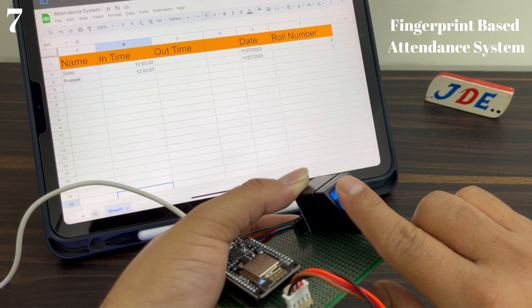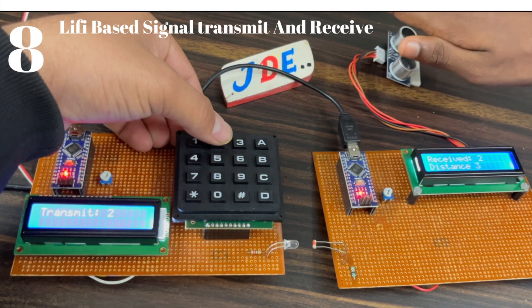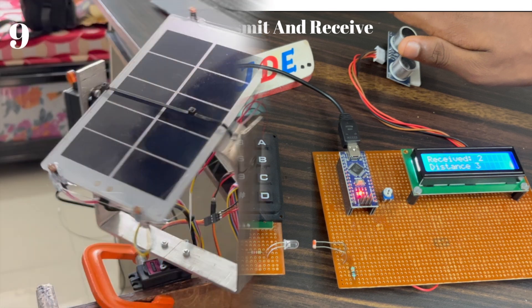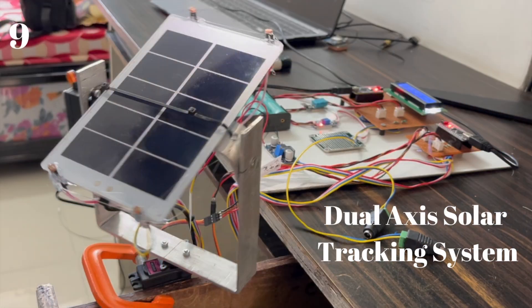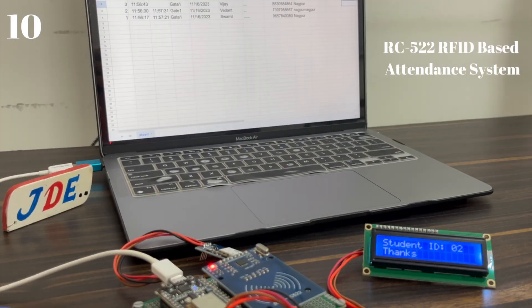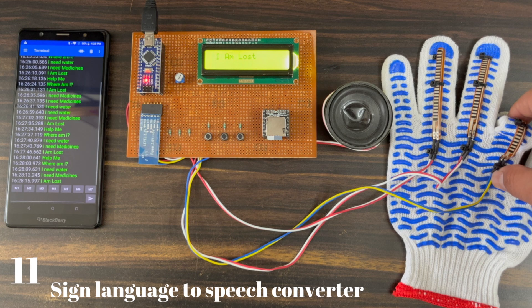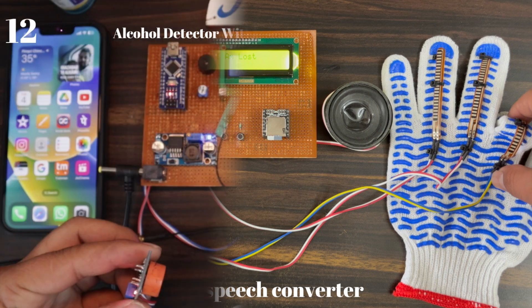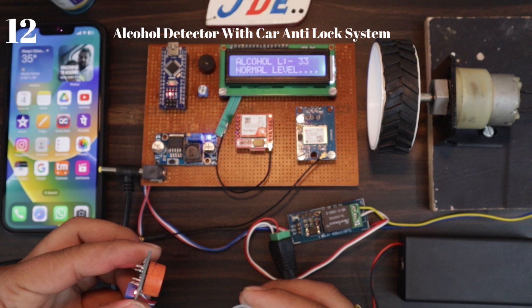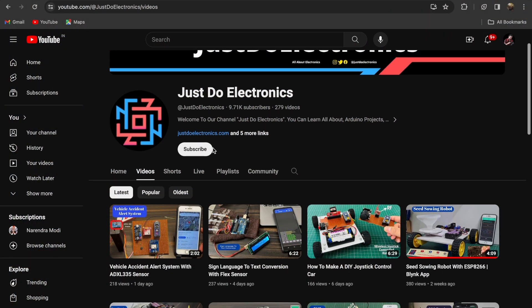Fifth one is the gas and fire alert system, sixth one is the smart mining helmet, seventh one is the fingerprint-based attendance system, eighth one is the Li-Fi based signal transmitter and receiver, ninth one is the dual axis solar tracking device, tenth one is the RF/RFID-based attendance system, eleventh one is the sign language to speech conversion, and twelfth one is the alcohol detector with anti-lock system.